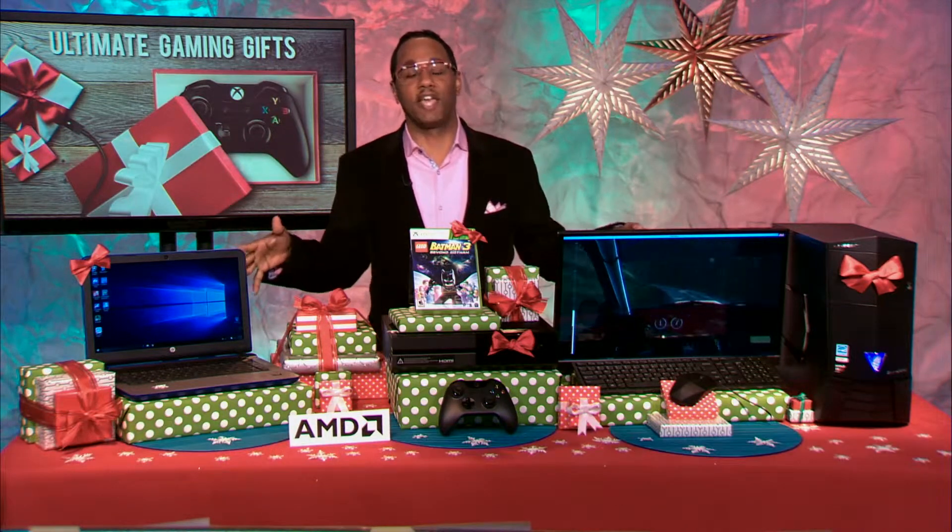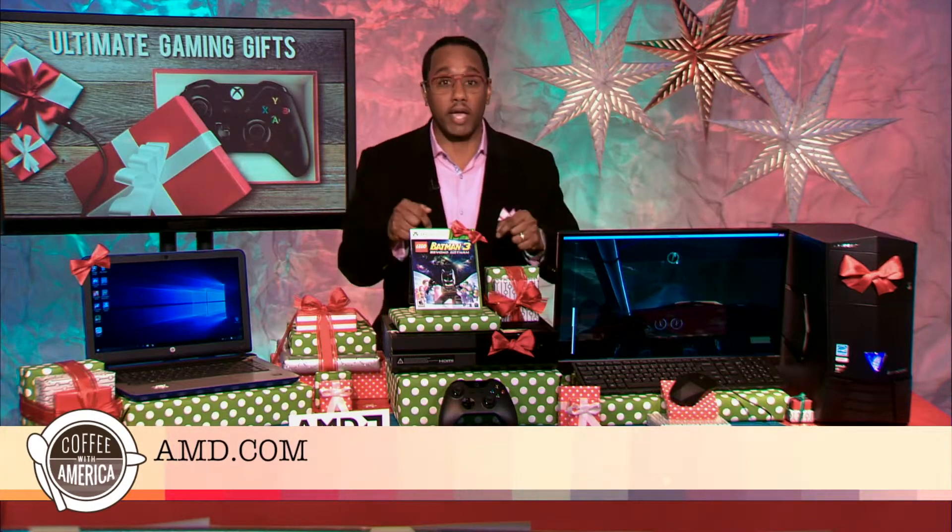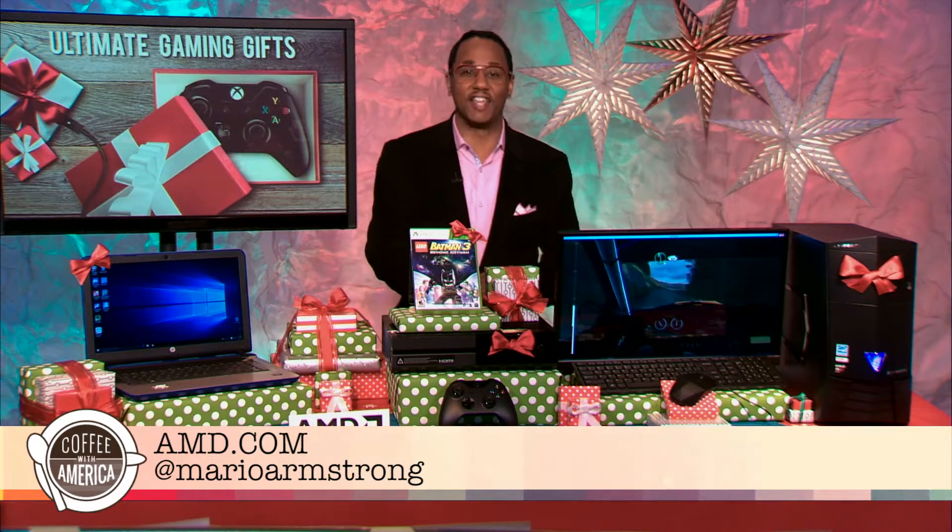For all the details that I gave you, you can head on over to AMD.com, or if you need a quick answer, you can hit me on Twitter at MarioArmstrong. Happy Holidays to you guys. MarioArmstrong.com.